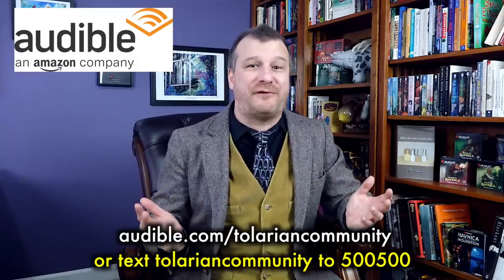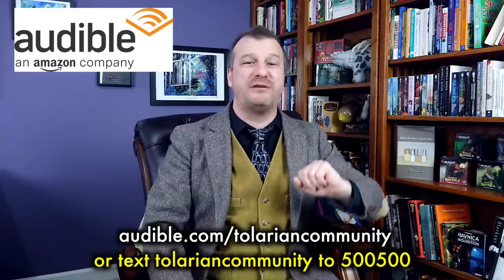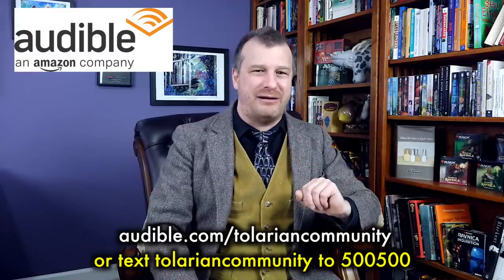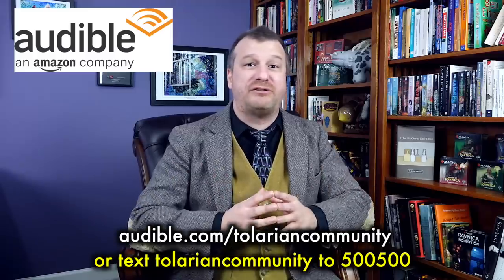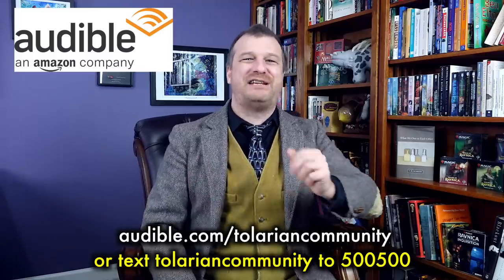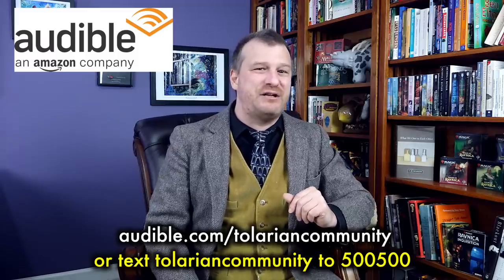Start listening with a 30-day Audible trial and you get to choose one audiobook and two Audible originals absolutely free. You can pour over the complete Audible library and have your pick at this introductory lack of a price. Visit audible.com/TolarianCommunity or text Tolarian Community to 500-500.